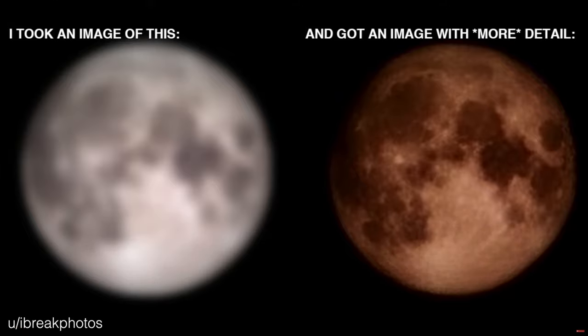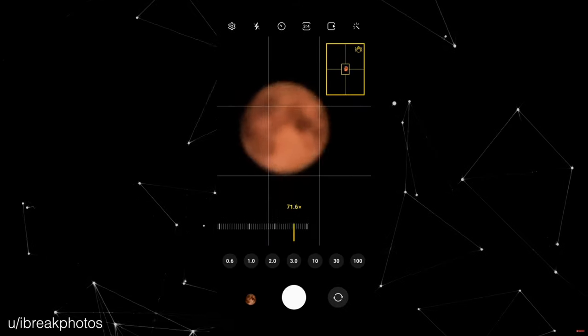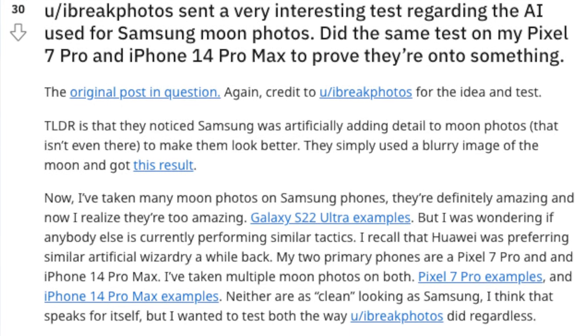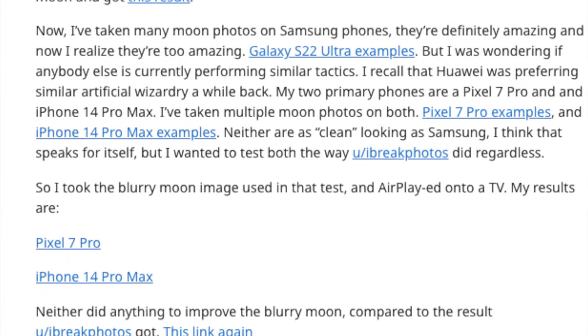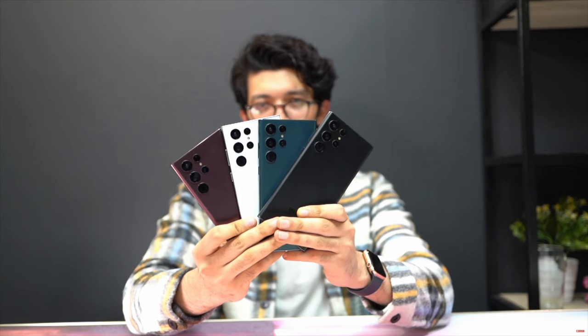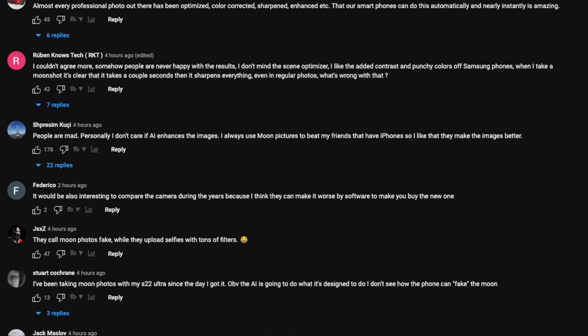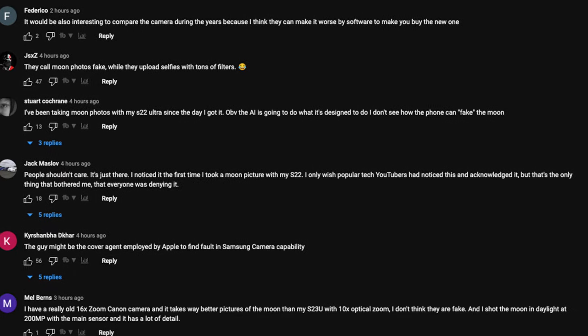Right now there is a lot of talk coming from all sorts of social media about faking these moonshots. There's one Reddit user, iBreakPhotos, who did some testing, and a lot of people are just commenting on this. Some of my favorite YouTubers have been putting their two cents in and giving their opinion about what this person has done. No one's actually replicating what he's done — they're just commenting on it. So I'm going to replicate it.